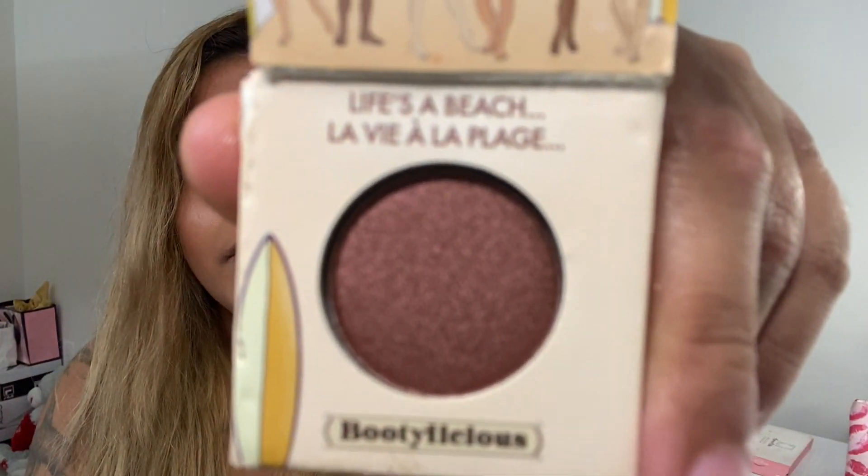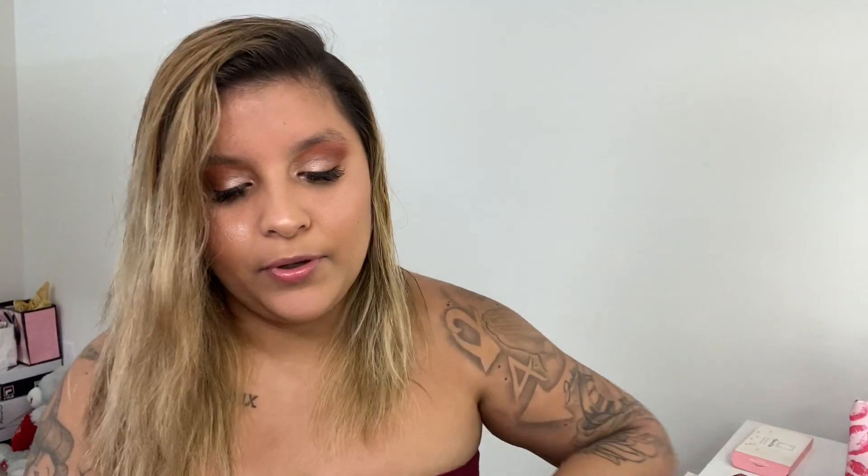Next one I have is from The Balm. It's a nude eyeshadow in the color Bootylicious. That's the color — super cute. Like I said, I'm going to show small products first. This next one is super cute — I love the design. It's Moods from Laura Sanchez.